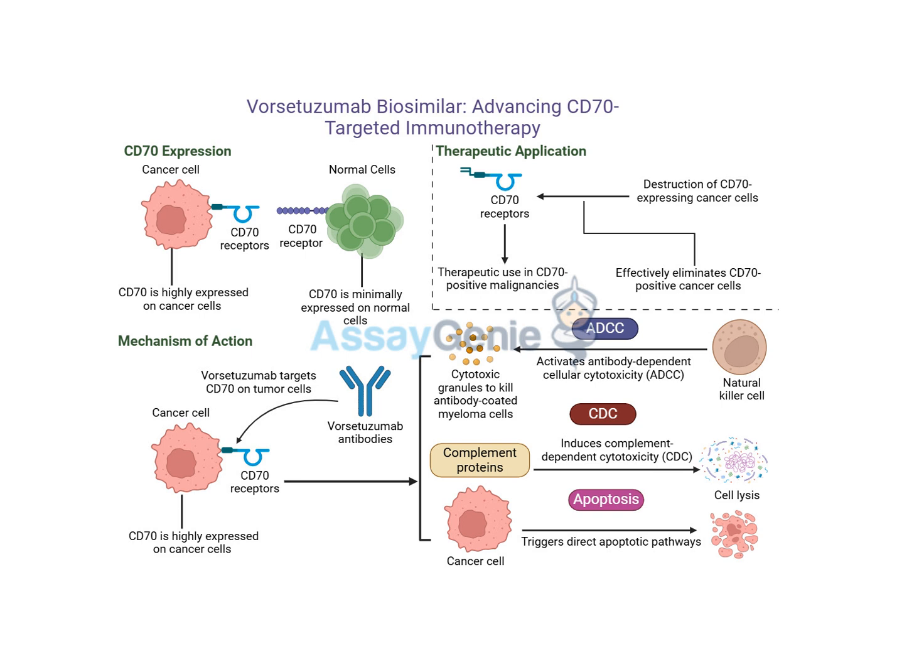It's incredible how they can figure out these mechanisms and harness them to fight cancer. But vorsituzumab doesn't just stop there — in addition to triggering ADCC, it can also interfere with CD70's normal function, which is to help tumors hide from the immune system. So it's kind of a double whammy — it's marking the cancer cells and disabling their camouflage.